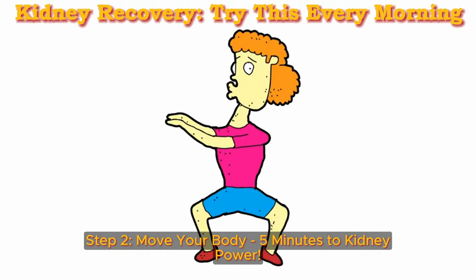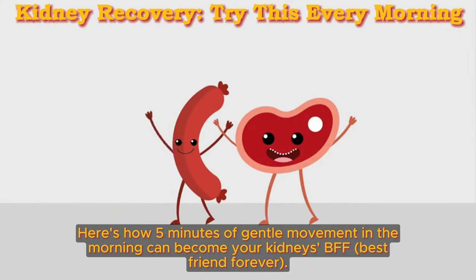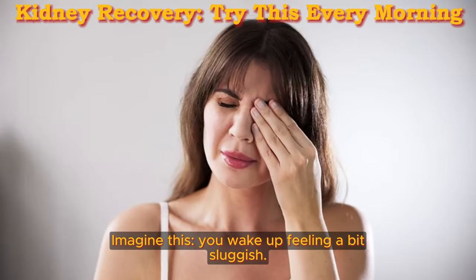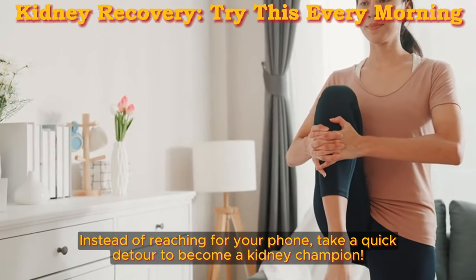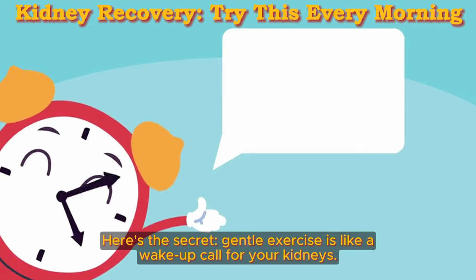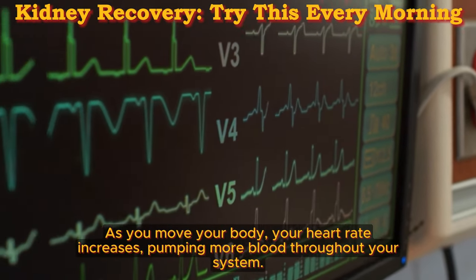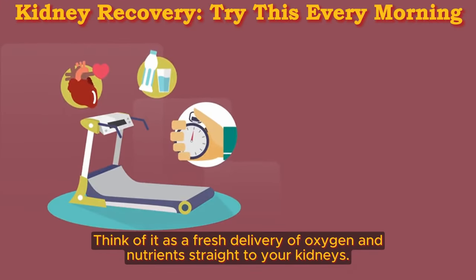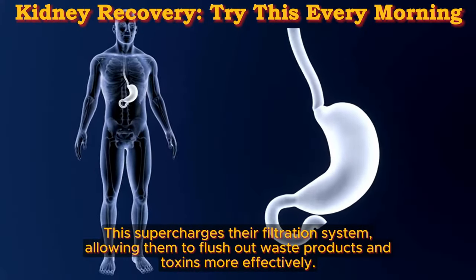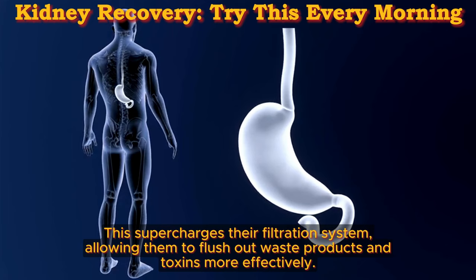Step 2: Move your body — 5 minutes to kidney power. Here's how 5 minutes of gentle movement in the morning can become your kidneys' best friend forever. You wake up feeling a bit sluggish; instead of reaching for your phone, take a quick detour to become a kidney champion. Gentle exercise is like a wake-up call for your kidneys. As you move your body, your heart rate increases, pumping more blood throughout your system — a fresh delivery of oxygen and nutrients straight to your kidneys. This supercharges their filtration system, allowing them to flush out waste products and toxins more effectively.